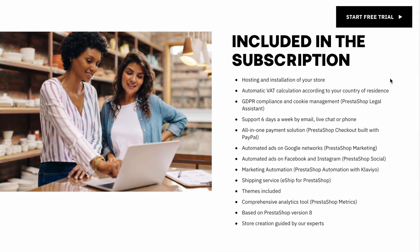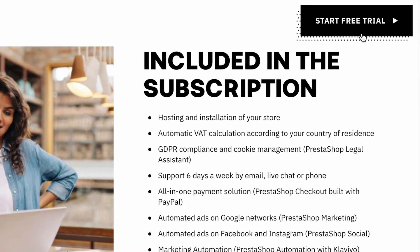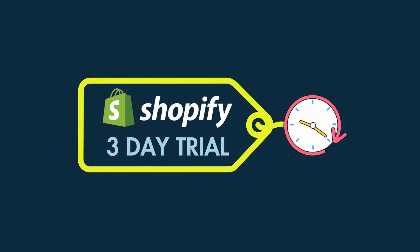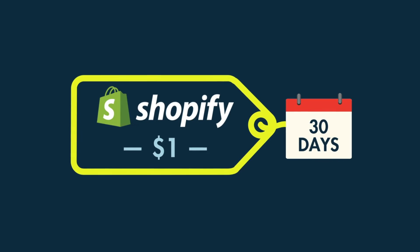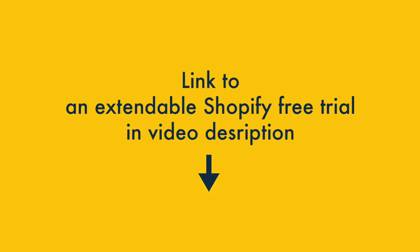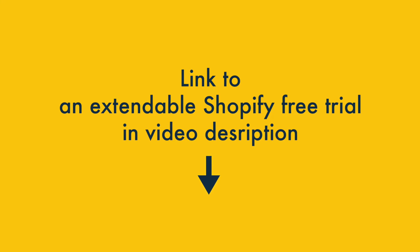PrestaShop gives you a longer free trial of the platform. If you opt for the hosted version of PrestaShop, you'll find that its free trial is considerably longer than Shopify's — it lasts 14 days, while Shopify's is only three days in length. That said, you can extend the Shopify trial to 30 days for $1 if you use a special link. Check out the video description for one of these, or click the button in the top right corner of this video for more information about this offer.